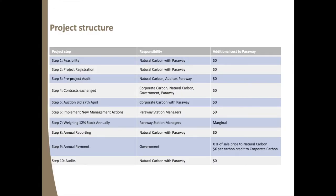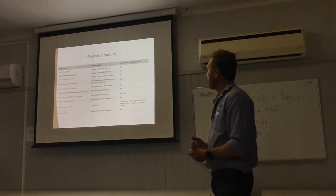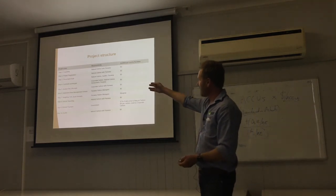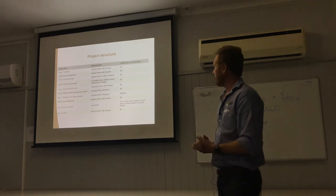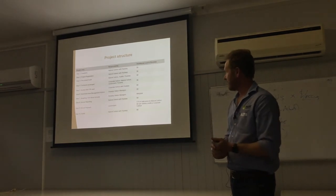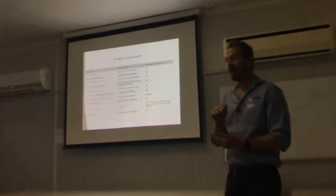The structure of the project shows the complexity of the whole process of getting it going and the costs to us, because we've partnered with Natural Carbon. There are feasibilities, registrations, audits, and then Corporate Carbon comes in and handles all contracts with the government — none of that has any cost to us. We did some additional weighing of our stock, which had a marginal cost in labour. The annual reporting gets done every year and doesn't cost us anything.